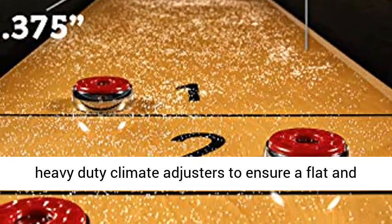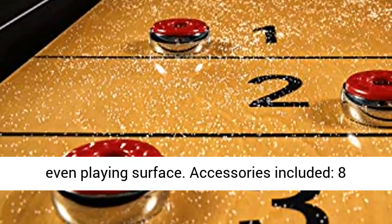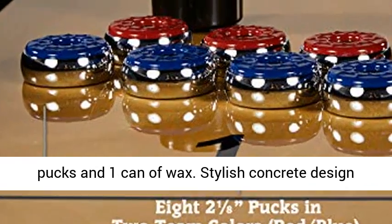Accessories included: eight pucks and one can of wax. Stylish concrete design fits in with most home decor.